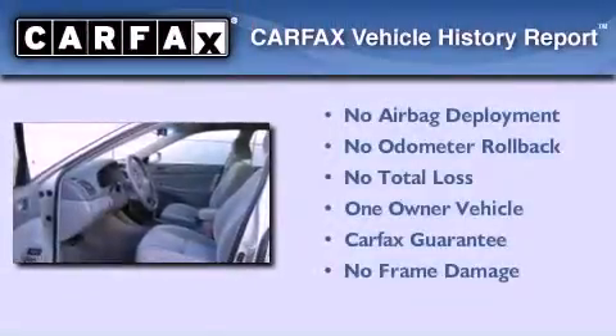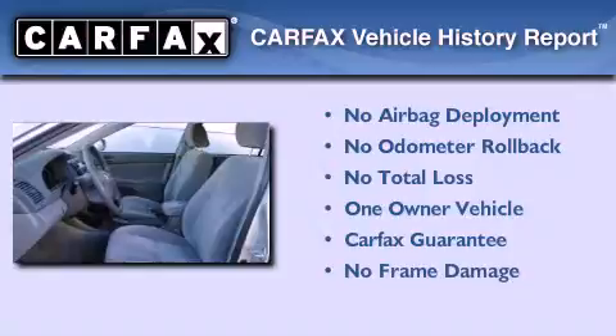This sedan has had only one owner, and it qualifies for the Carfax buy-back guarantee.